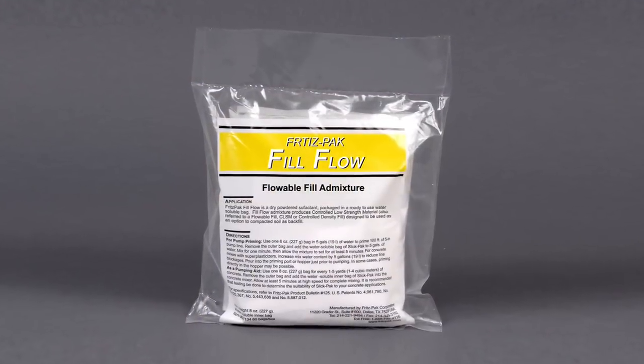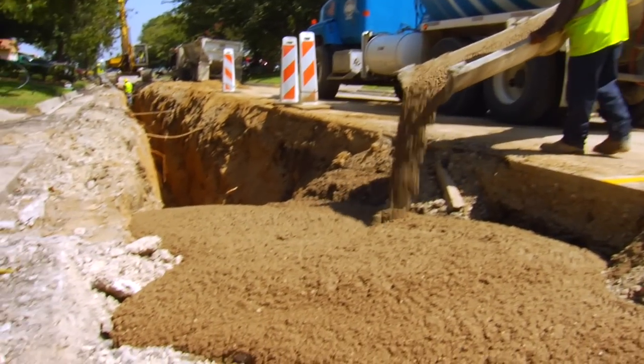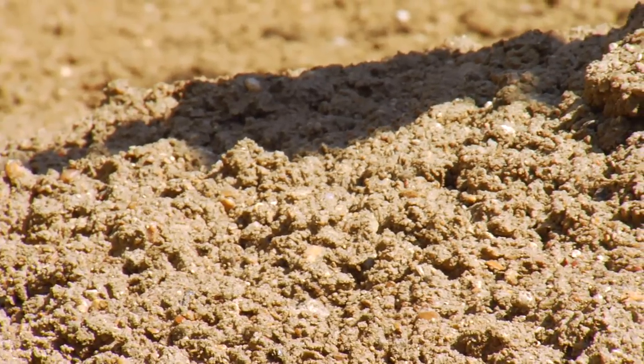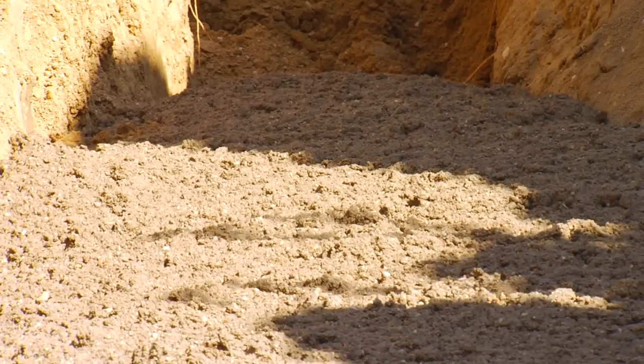Fritz Pak's Fill Flow is a specialty admixture designed specifically for the production of controlled low-strength materials. Fill Flow is a very high-strength surfactant that causes air bubbles to form in cement, creating billions of air bubbles that act as tiny ball bearings. This dramatically increases the flow properties of the mix while also increasing the volume.